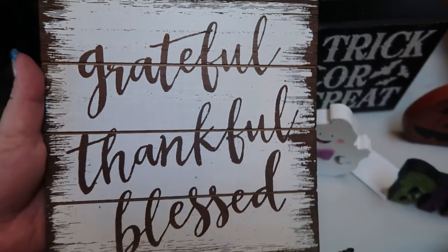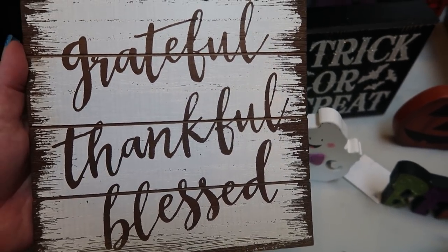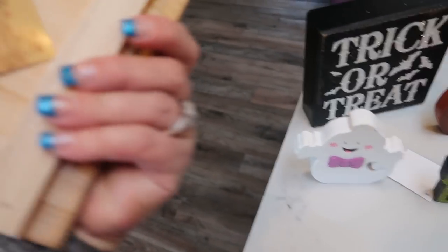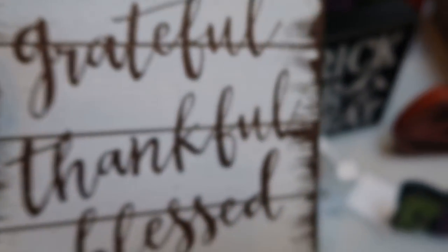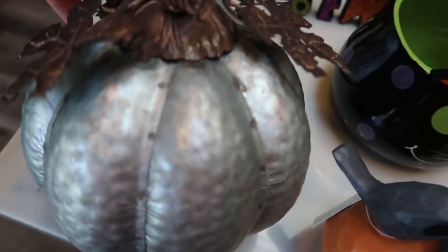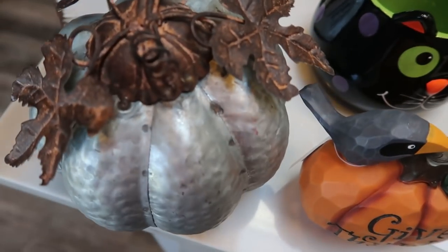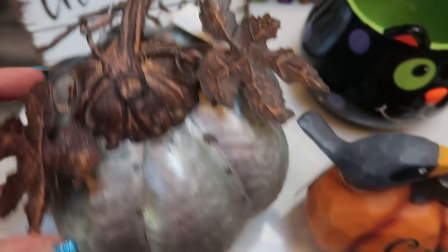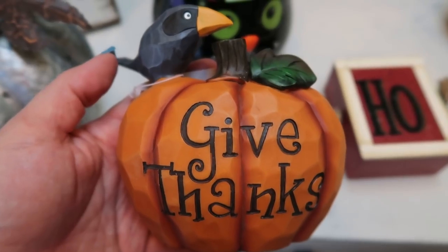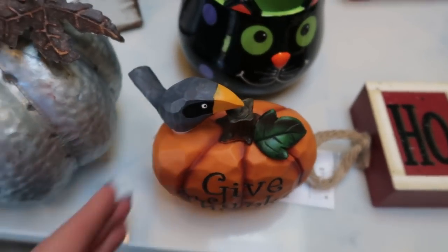I also picked up a few more fall and Thanksgiving type of decor since I just ordered a second bookcase. So I have this grateful, thankful, blessed little wood sign with an easel — normally $5.99 and all of the Thanksgiving decor was 50% off. I found this cute little galvanized metal pumpkin with cute little leaves, normally $14 and then half off. And then this cute little give thanks pumpkin with a crow on it, normally $8 and half off.